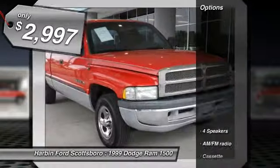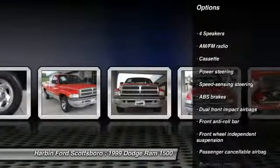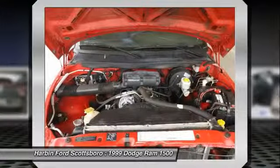Here are some of this vehicle's great options: dual airbags, power steering, center armrest, cassette player, and front wheel independent suspension.